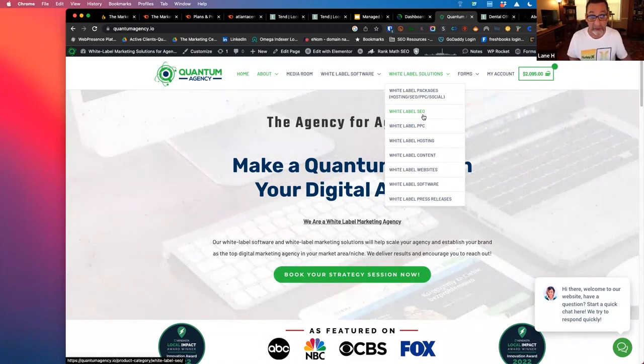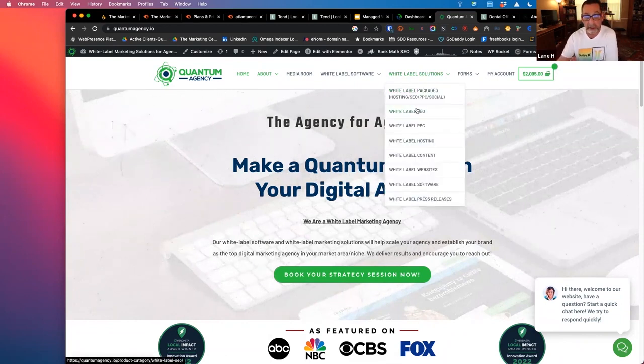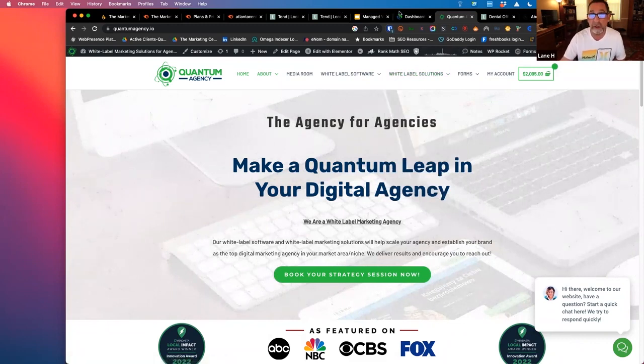You've got to scale sales first and partner with somebody who can come in and do the work — whether that's a real partner physically or more of a contract partner, like a white label agency. You can contract us for a wholesale price and we'll do the website build, the SEO, the PPC — whatever you need — and you can continue to focus on sales.